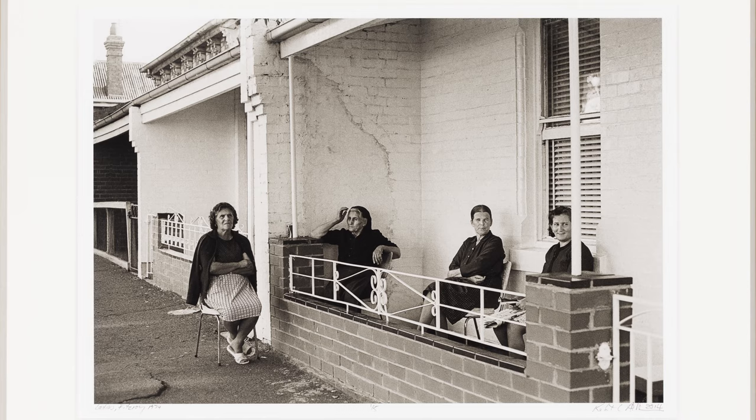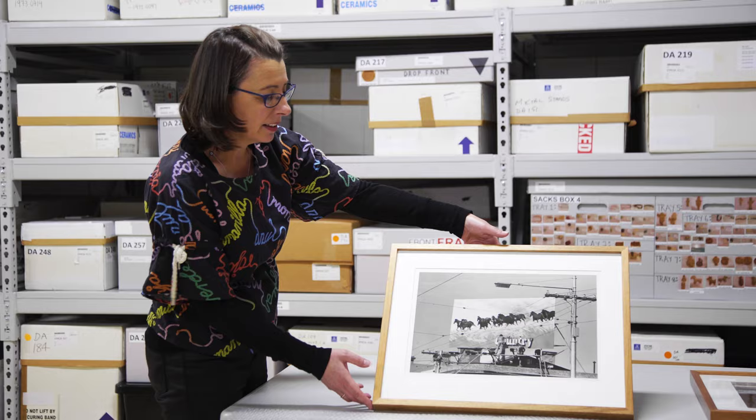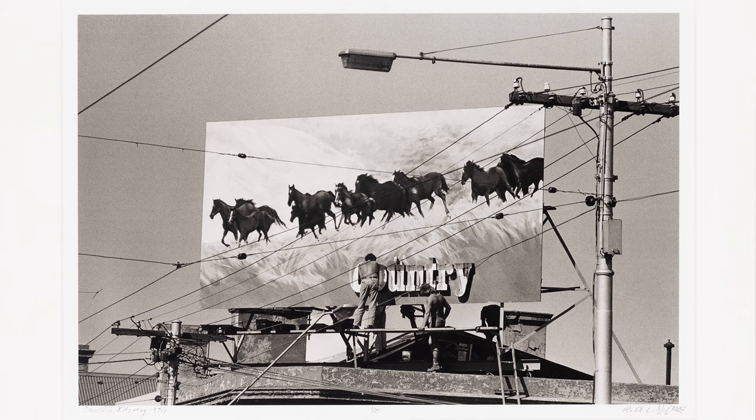You do see that a lot of the buildings were in quite bad condition — it was a time of change within that suburb. And then finally we have this fantastic image of a billboard, possibly on the corner of Brunswick Street and Alexandra Parade. This particular moment captures them actually painting it, and I think it probably references a smoking ad from the 70s.